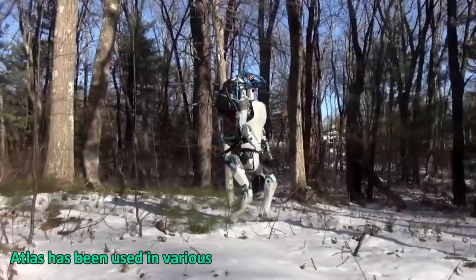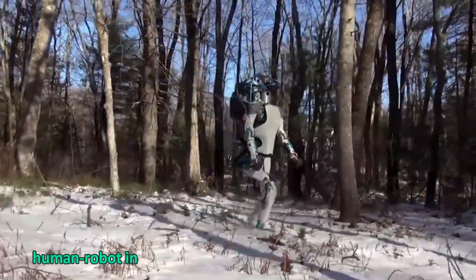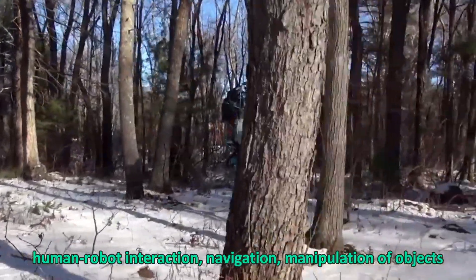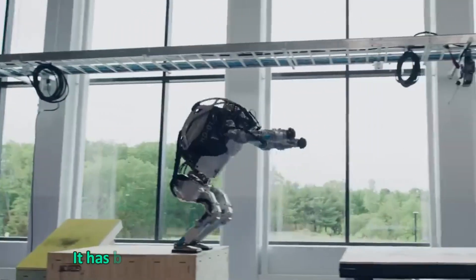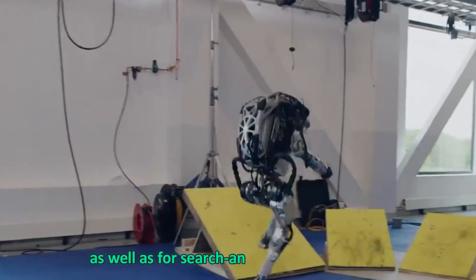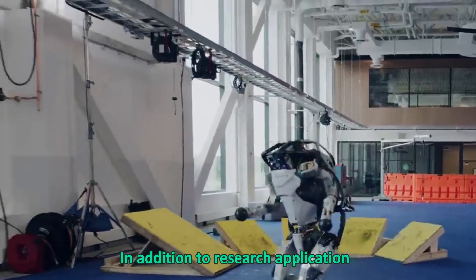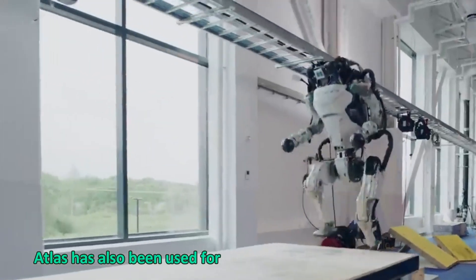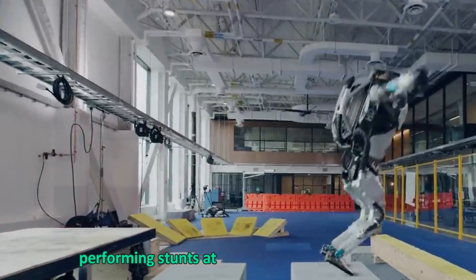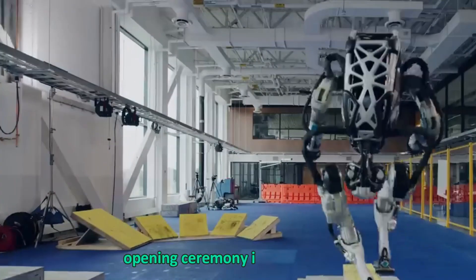Atlas has been used in various research projects related to robotics, human-robot interaction, navigation, manipulation of objects, and machine learning. It has been used in disaster response simulations as well as search and rescue operations. Atlas has also been used for entertainment purposes, such as performing stunts at the 2018 Winter Olympics opening ceremony in Pyeongchang.